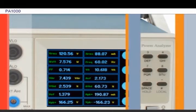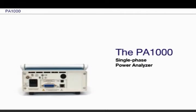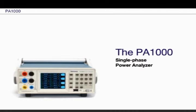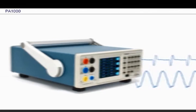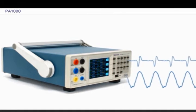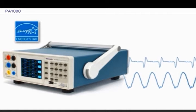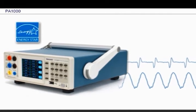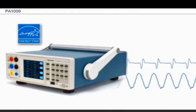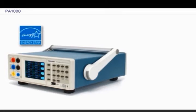The new Tektronix PA-1000 is your best choice for making precision power measurements on single-phase power supplies and all products connected to the AC line. Whether you need to test for compliance with energy usage regulations such as Energy Star, or simply need to characterize your product's overall power conversion performance, you'll find that the PA-1000 offers the most modern and complete test solution with features unmatched by other single-phase analyzers.